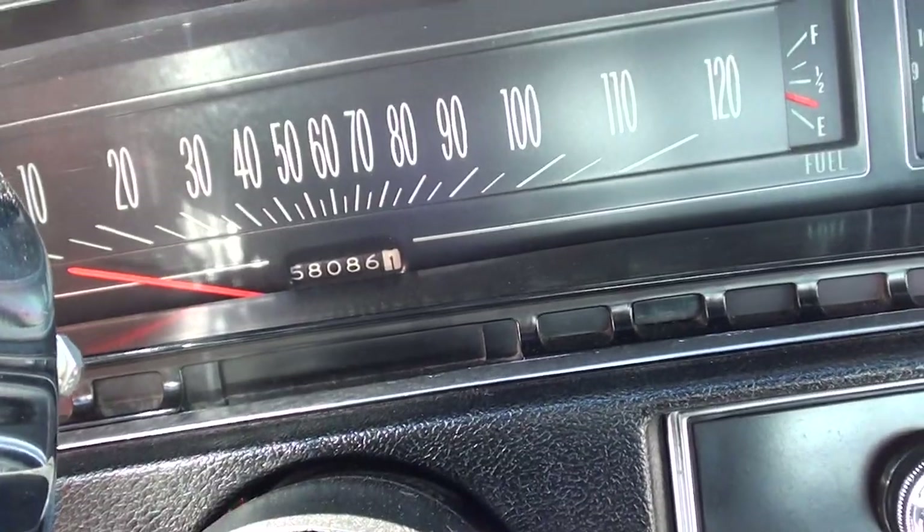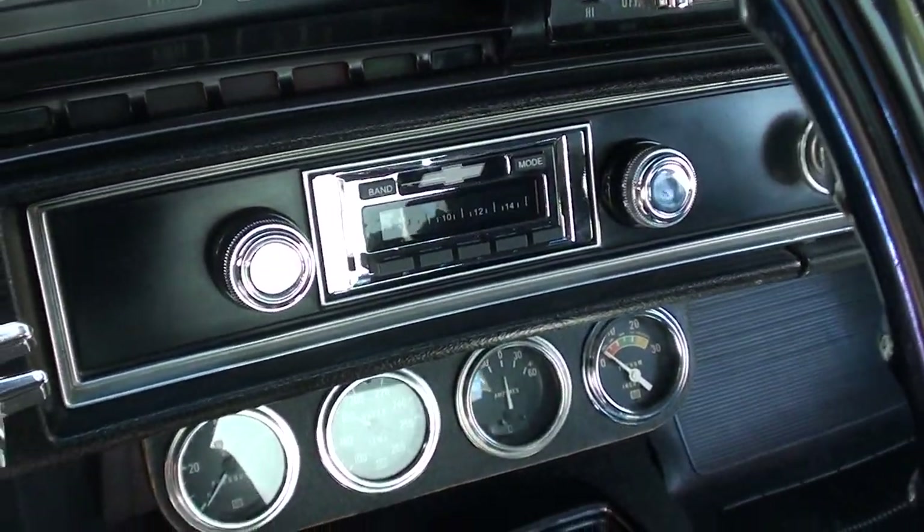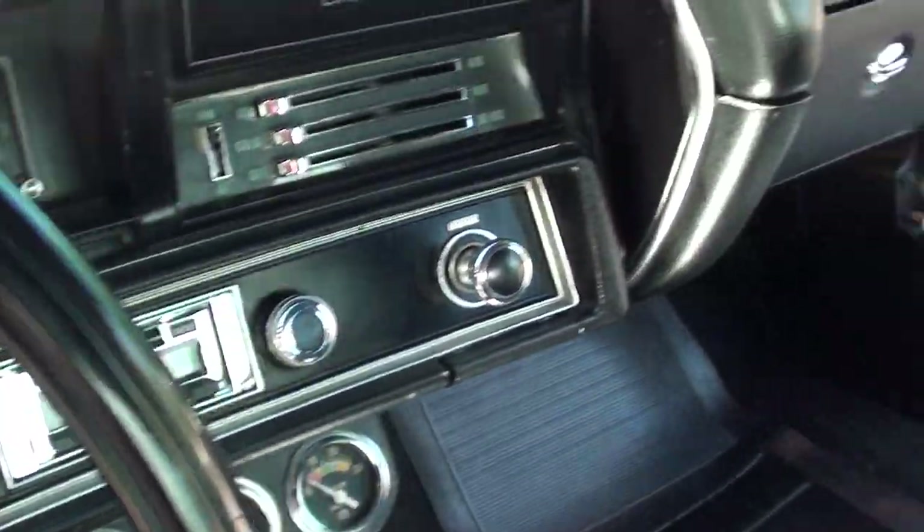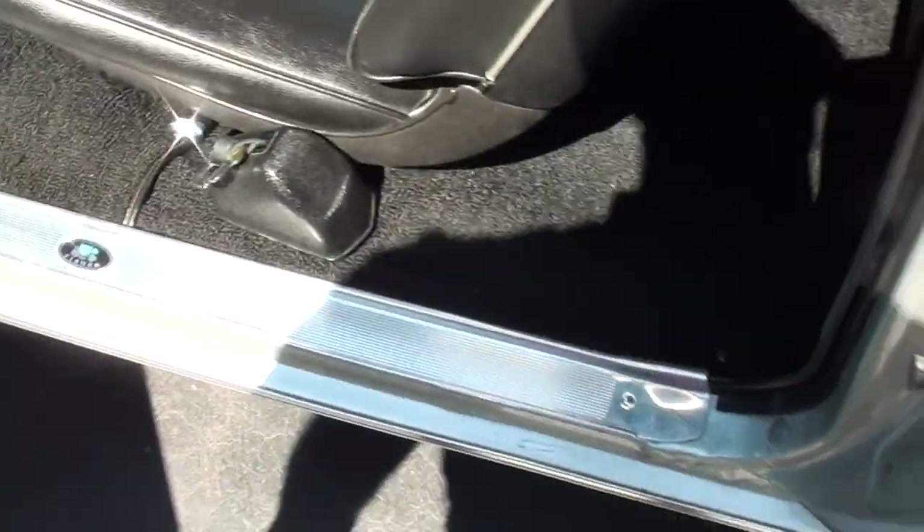68,000 — that's the original miles on the car. There's a new retro-sounds radio in it. Look at those old aftermarket Stewart Warner gauges in there. Just a cool, cool car.